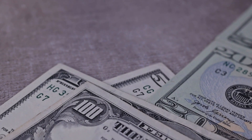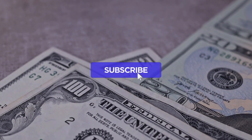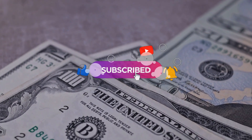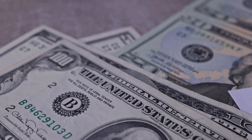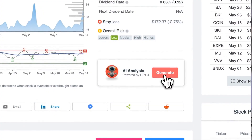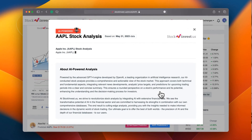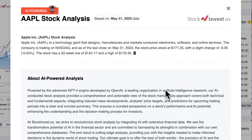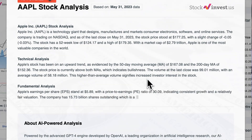Make sure to subscribe, hit the like button, and turn on the notification bell so you never miss any important updates that could impact your investments. Check out our newly launched AI stock analysis tool powered by GPT-4 at stockinvest.us, where you can receive free price predictions and in-depth analysis for any of the 25,000 companies worldwide.